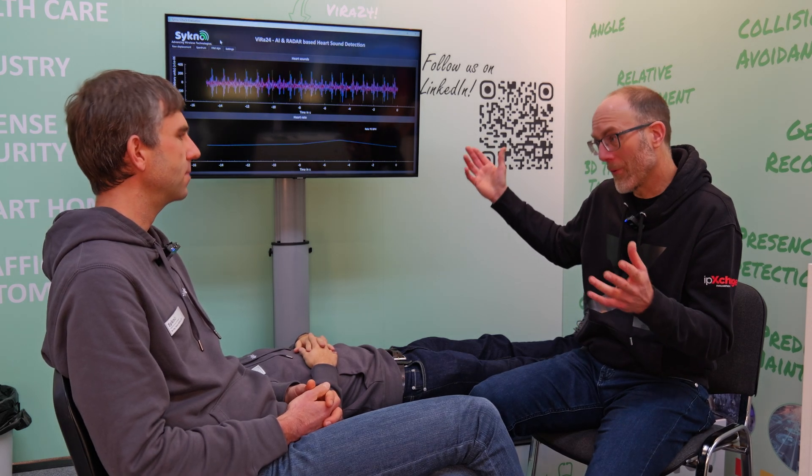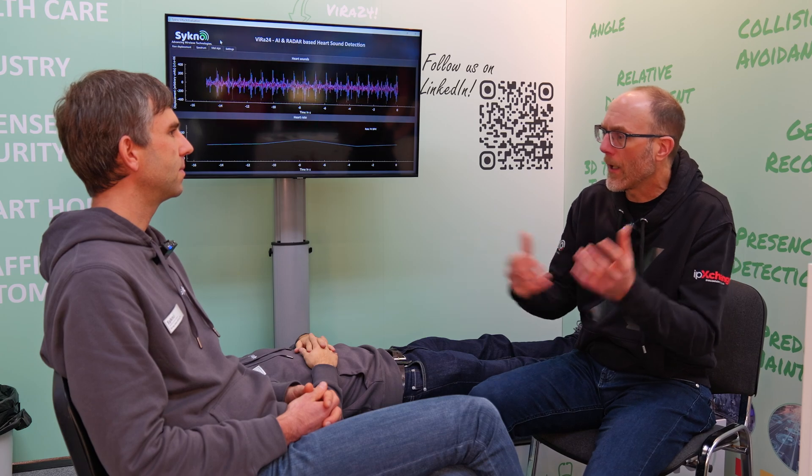For anyone interested in this demonstration, the easiest way is to check out our homepage, where we have more information on our products including the vital sign radar system, which is available for purchase. Research institutes, universities, and medical companies are already using it. Contact us and we're always happy to provide more information and discuss potential applications.